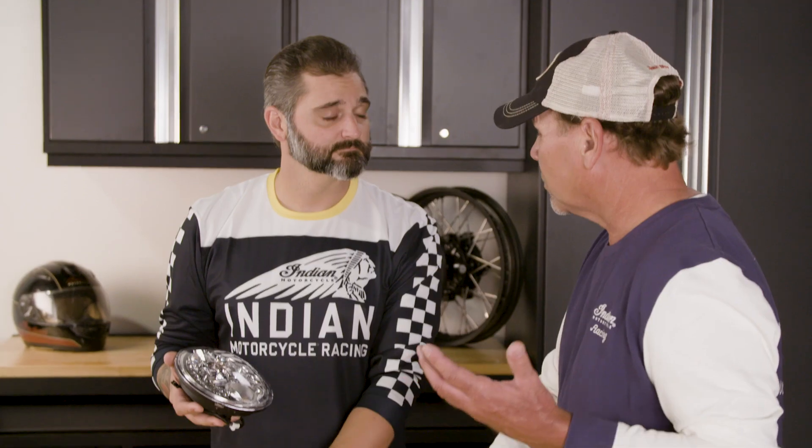Because there is so much going on, we did bring another guy in that was part of the design team that I think would do a really nice job explaining what this light does. So Jake is here from Indian Engineering. Let's bring him in and help us walk through this adaptive headlight.